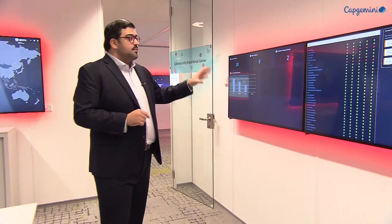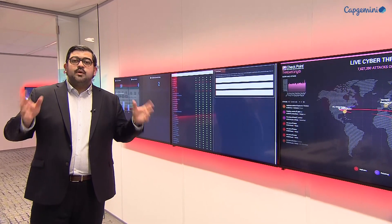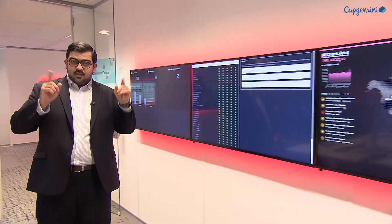You'll be able to interact with the content on the screens over here — everything from incidents, status of outages, and attack maps. Now you're the COO. Something's going on in the manufacturing room. Let's go there now.